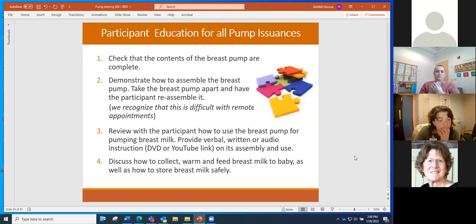When a participant receives a pump from WIC, there is some very specific education that needs to be provided — it's not just a matter of handing them a pump and telling them to watch a DVD or go online. Even in this remote environment, when a pump is given out, it's important to call the mom when she has the pump in front of her and walk her through how to assemble and use the pump.